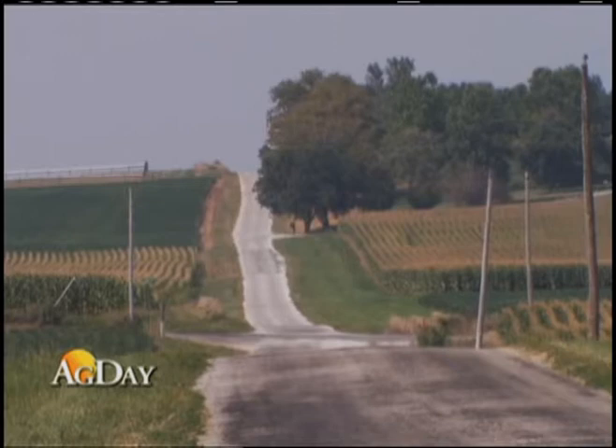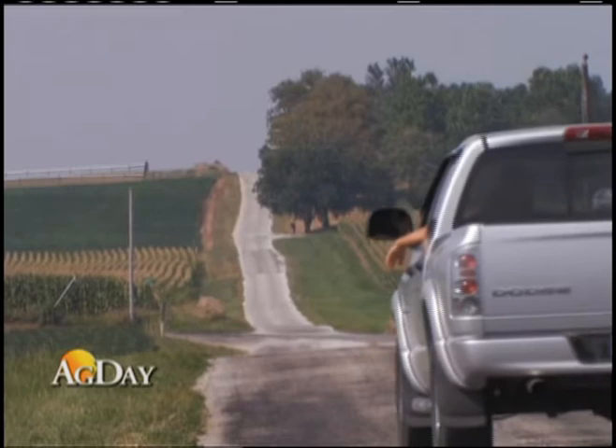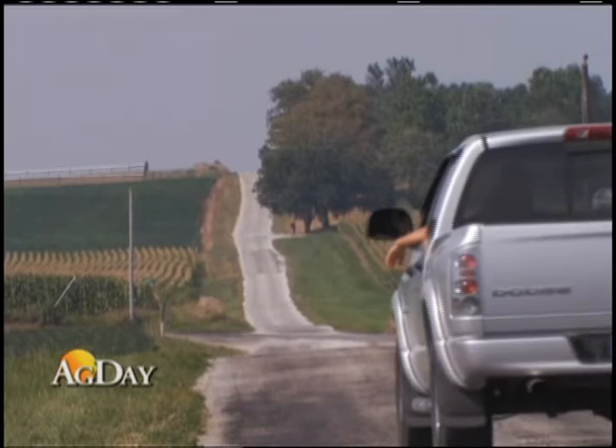So the western corn rootworm is back and farmers will need to plan accordingly. It's all part of the job and an important reminder to use management practices that prolong technological fixes. For University of Illinois Extension, I'm Todd Gleason.